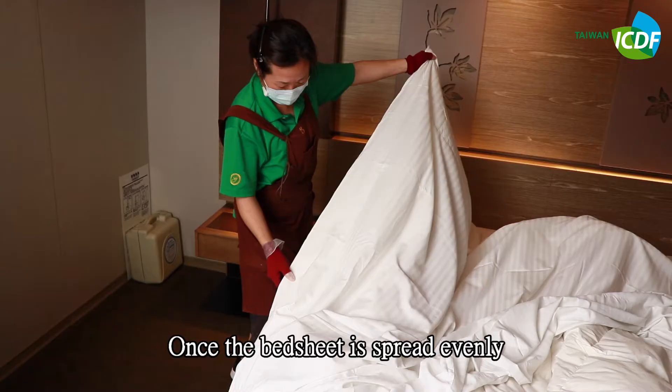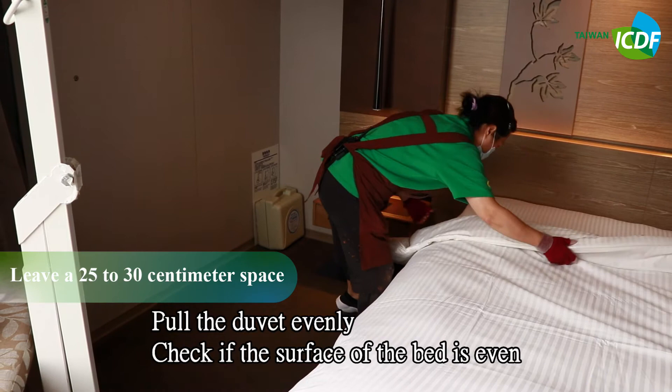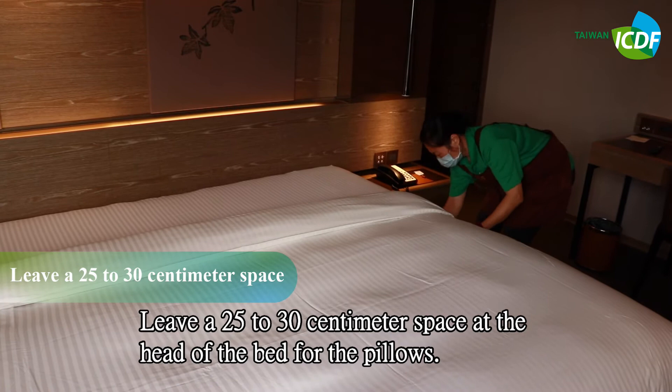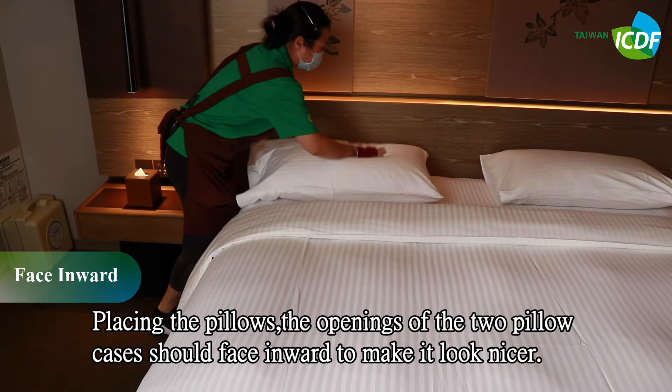Once the bed sheet is spread evenly, go to the foot of the bed. Tuck the duvet and both corners of the duvet under the mattress. Pull the duvet evenly and check if the surface of the bed is even. Leave a 25 to 30 centimeter space at the head of the bed for the pillows. When placing the pillows, the openings of the two pillowcases should face inward to make it look nicer.